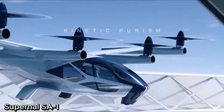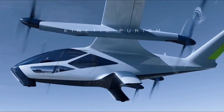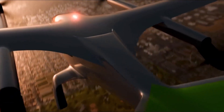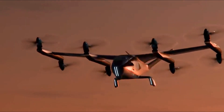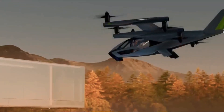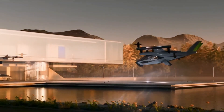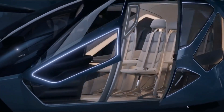Supernal SA1 — Hyundai's bold vision for the future of urban air mobility. This sleek, all-electric air taxi is designed for vertical takeoff and landing (eVTOL), offering a fast, quiet, and zero-emission solution to congested city travel. With seating for four passengers, the SA1 will cruise at speeds of up to 290 kilometers per hour (180 miles per hour) at altitudes of around 300 to 600 meters — perfect for short-distance urban hops.